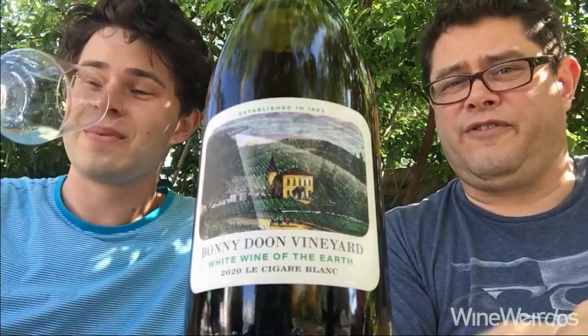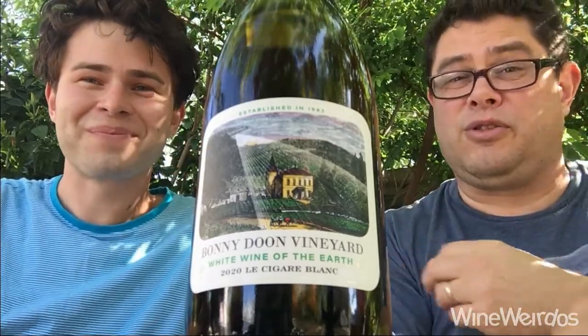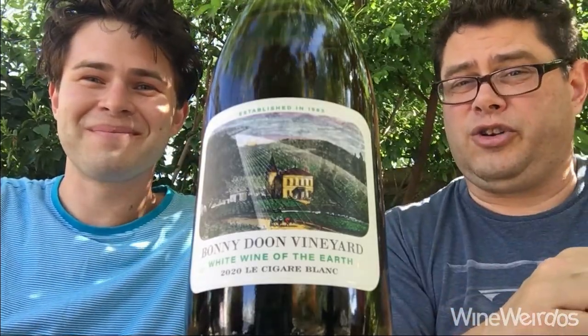I want to pair this with fish that's been cooked over an open fire with herbs like rosemary or basil or something. It's really lovely stuff from Bonny Doon. Cheers.